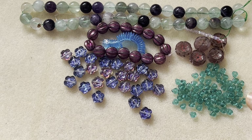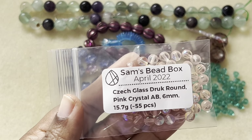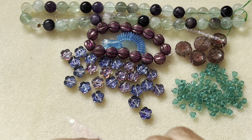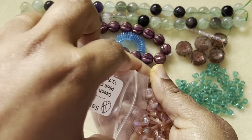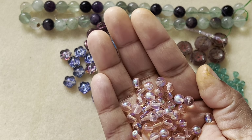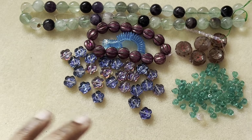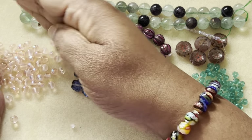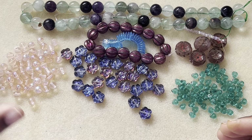Then we have pink glass truck round, pinky AB, 6 millimeter. Six millimeter rounds — that is really, really a staple for our stash. It always comes in handy. The six millimeter and four millimeter are the fillers you need to create a piece — always so useful in a design.